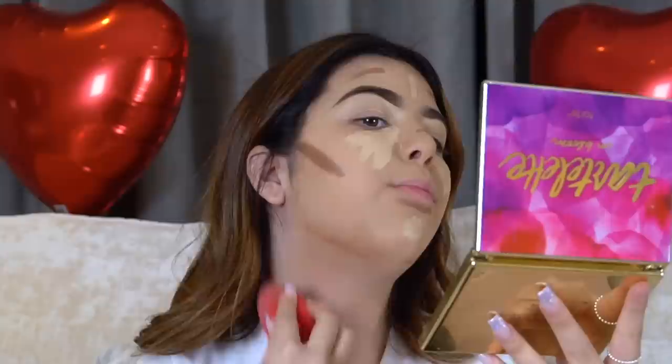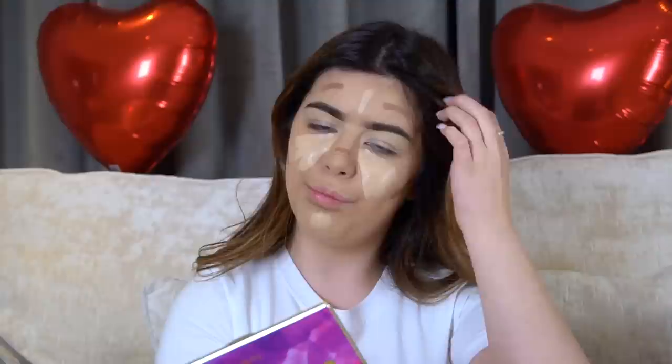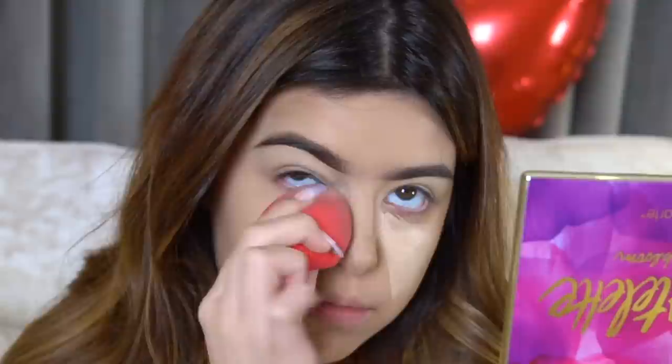I'm going to blend in the bottom bit and bring it down my neck, because then it makes your neck look the same as your face. I'm going to blend in the rest in fast motion. Now I've finished blending and everything, and now I'm going to use my Kat Von D translucent setting powder.